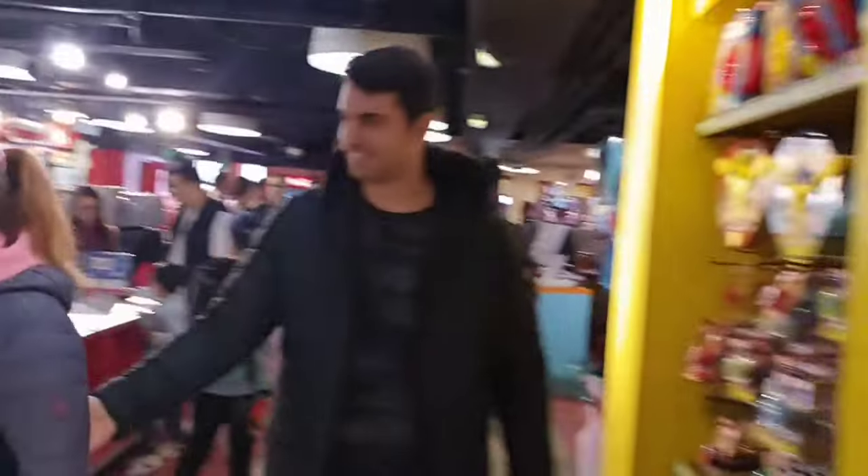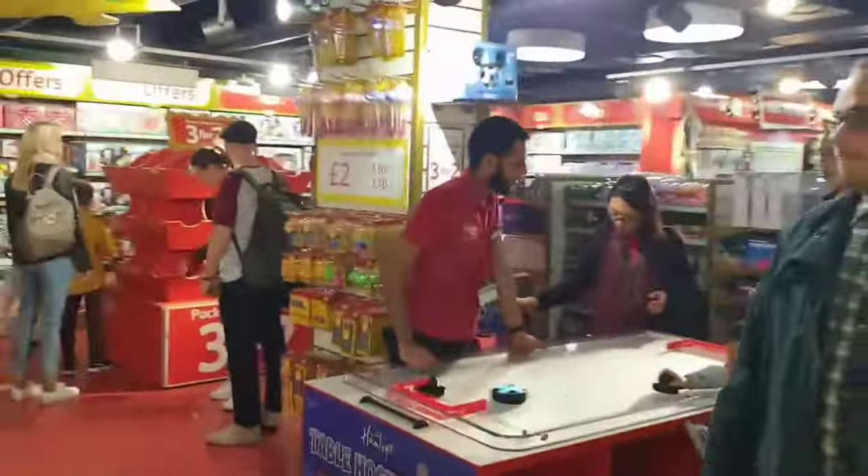On the third floor you can find puzzles, Build-a-Bear, toy animals and many other cool toys.